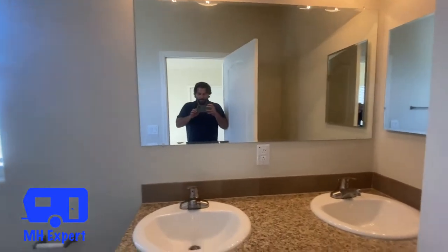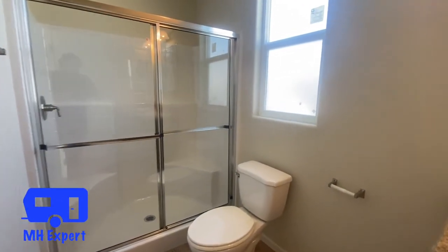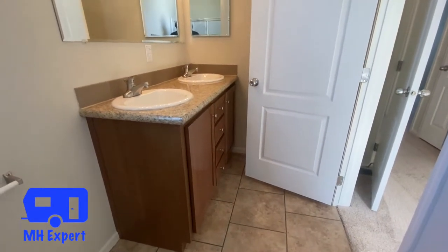My gimbal broke again, but let's get in here — a walk-in 60-inch shower. Laminate countertops.